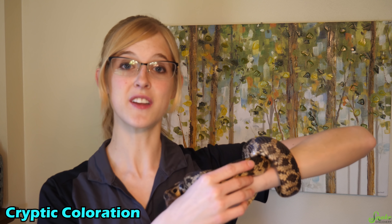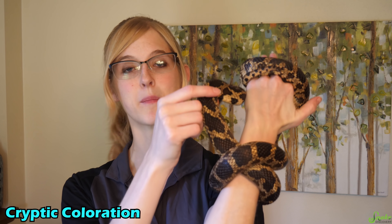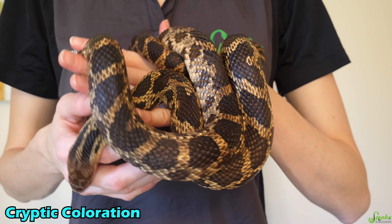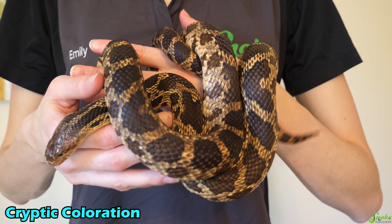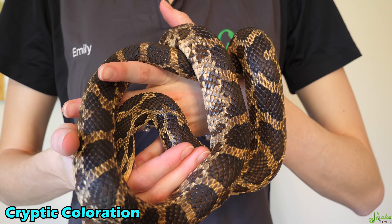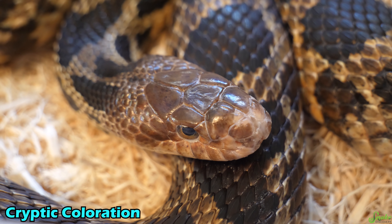Let's start with the most common and probably the most well-known type of camouflage, which is cryptic coloration. Krypsis is the ability to avoid detection in your environment. Cryptic coloration is when an animal has colors and patterns that help it blend in to its natural surroundings. A great example of cryptic coloration would be this fox snake right here. This snake has a brown overall color and kind of a blotchy pattern.